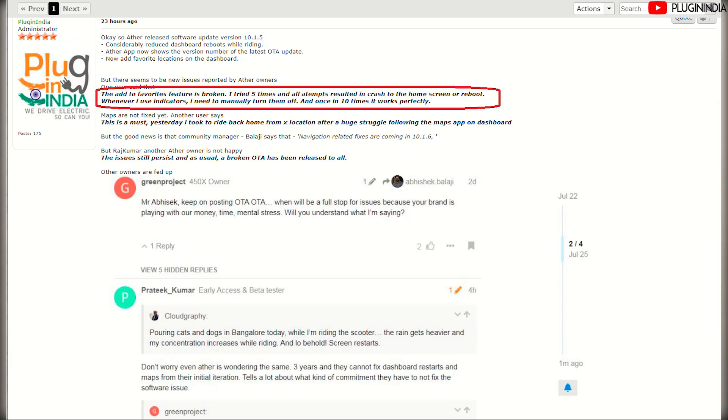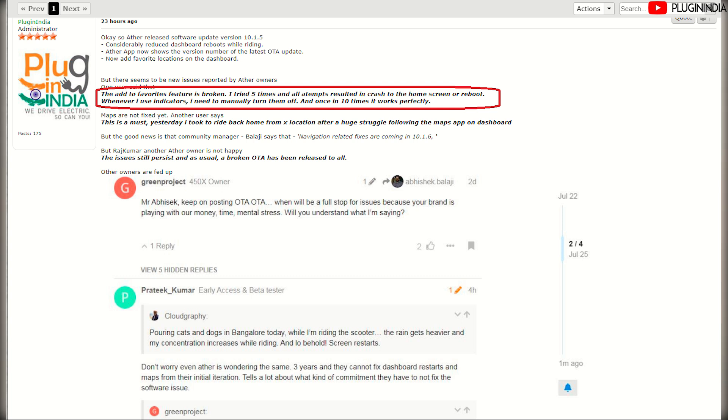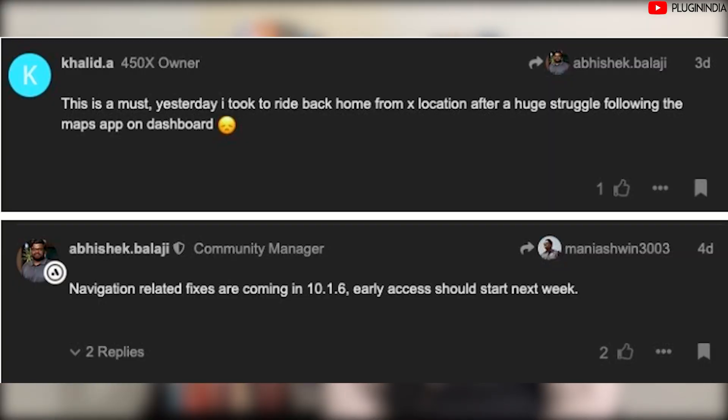One user reports that the add favorites button is not working — he tried five times and it restarted the entire screen. Another user says the turn indicator doesn't switch off automatically after a turn, which is particularly tricky on scooters since you generally don't turn the handlebar enough to trigger the auto-off feature. The maps are not fixed yet. One user described a huge struggle riding home while following the maps app on the dashboard, likely because it wasn't updating fast enough.